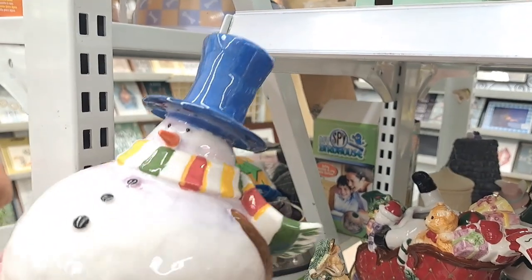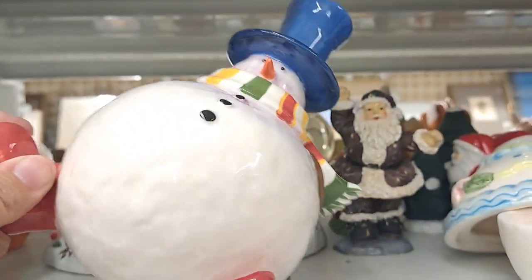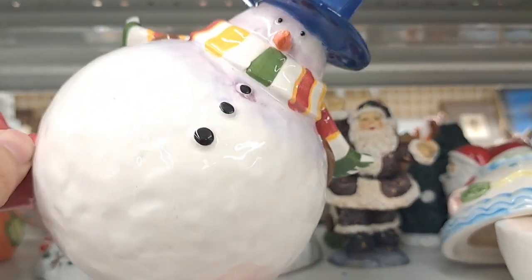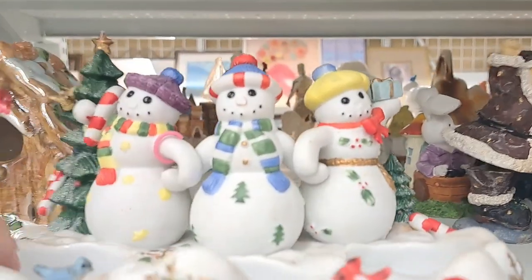Now this is one lazy snowman. Let me tell you, he's laying down — look at him. He's all sprawled out and just comfy. That's the way I want to be right now, but look how cute this is. I loved it. It's adorable.